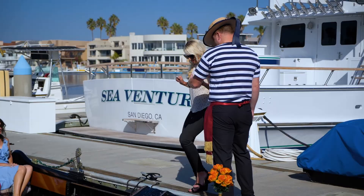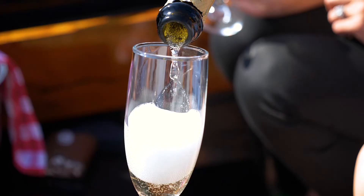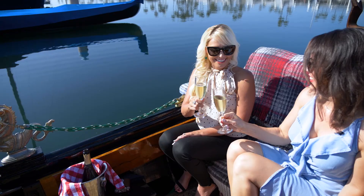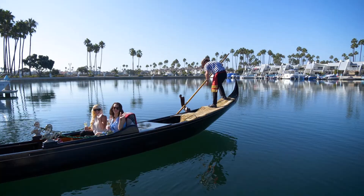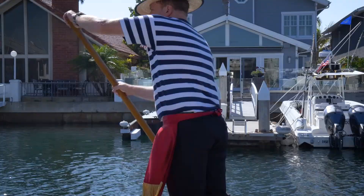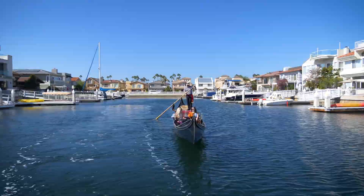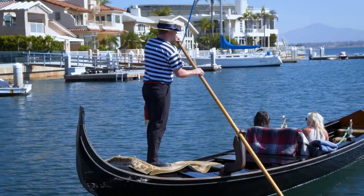There we go. Cheers! Thanks for having me. It feels like we're on vacation. I feel like I'm in vacation mode — I just didn't realize anything like this exists in San Diego. We're so lucky and blessed to be in such a beautiful community.